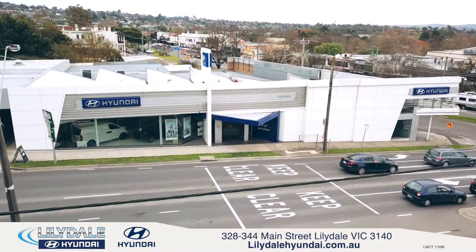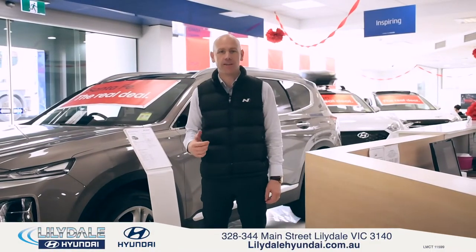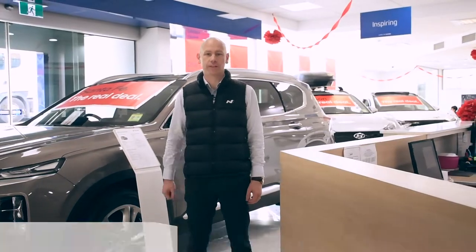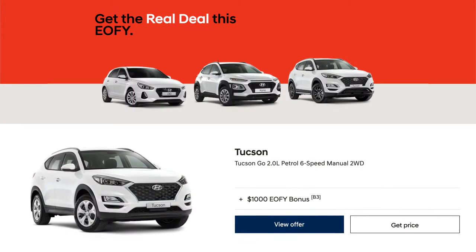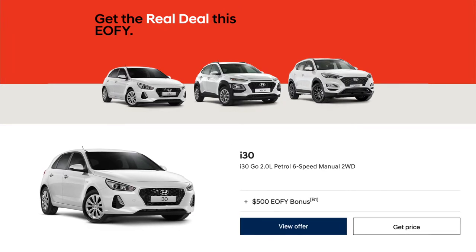G'day, Andrew here from Lillydale Hyundai, and we're helping maximize your savings this end of financial year with some awesome savings. We're offering a massive $1,000 factory bonus on our Tucson and $500 factory bonus on our i30 and Kona models.